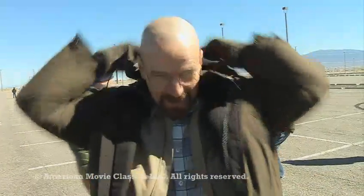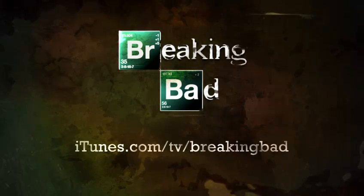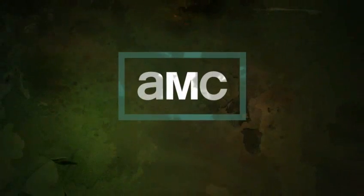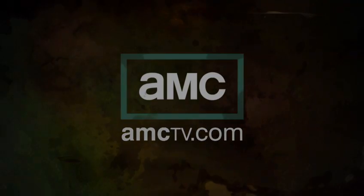Another explosive day here on Breaking Bad. Breaking Bad Season 4 is available on iTunes — iTunes.com/TV/Breaking Bad. For more exclusive video, go to amctv.com.